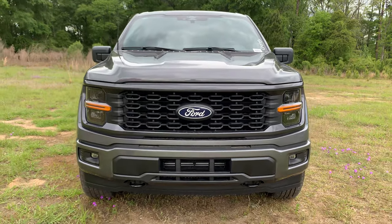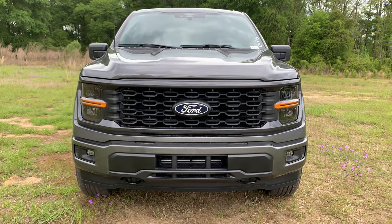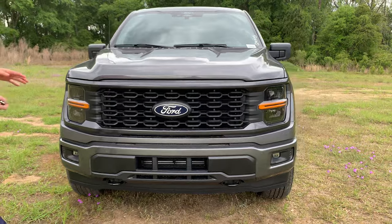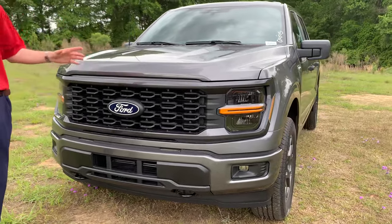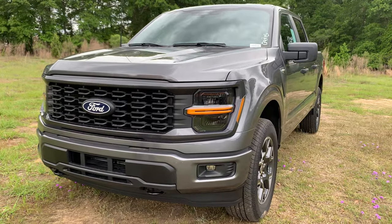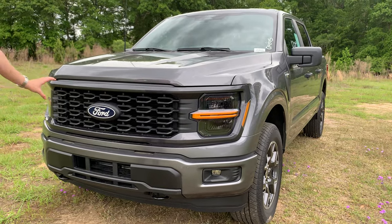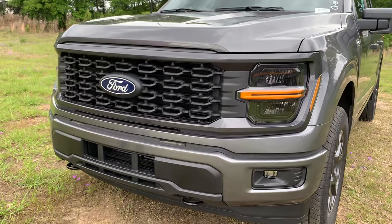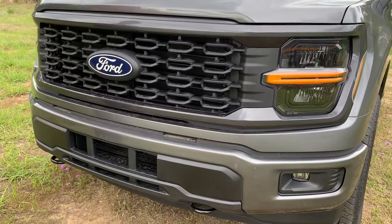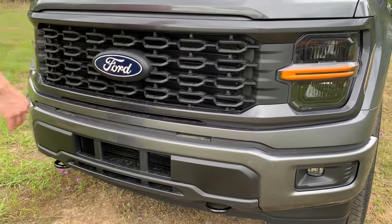Right at the front you see the beautiful Carbonized Gray Metallic color, body-matched throughout with the STX package — the hood, the sides, the paneling, the bumpers, it all matches. It's a beautiful look, and that nice dark gray really hits with this black-accented STX-specific front grille.